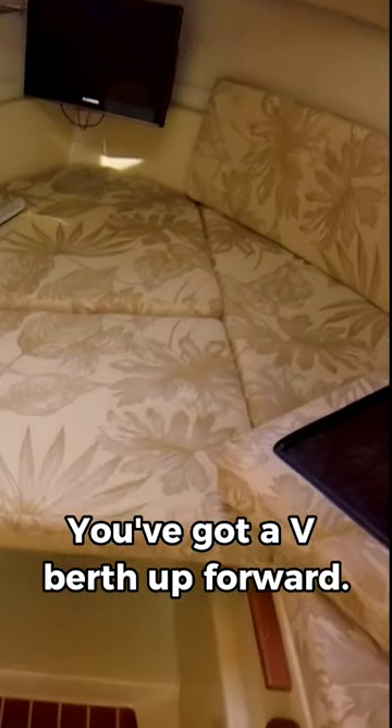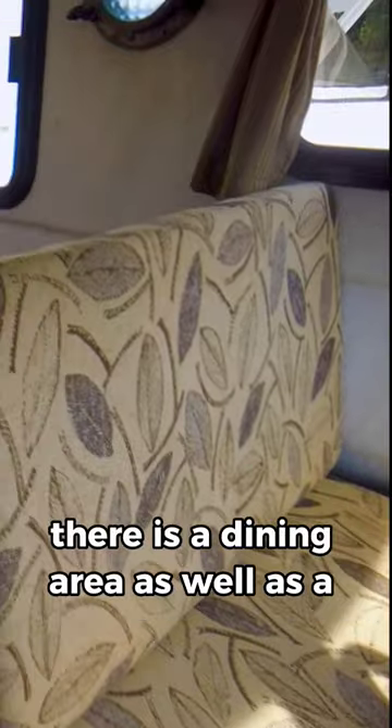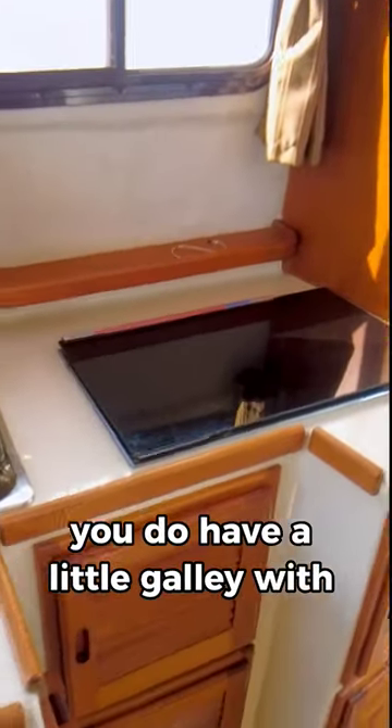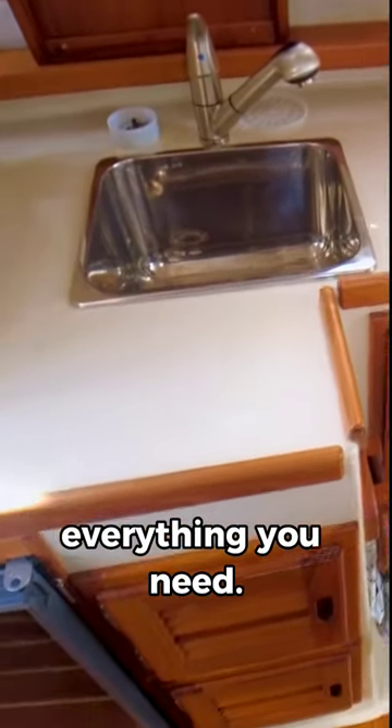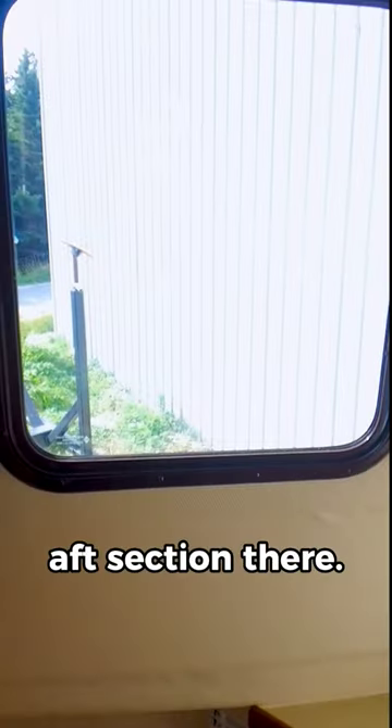You've got a V-berth up forward. Looking aft and to port, there is a dining area as well as a passenger seat. And to starboard, you do have a little galley with everything you need. And finally, a wet head on the starboard side aft section there.